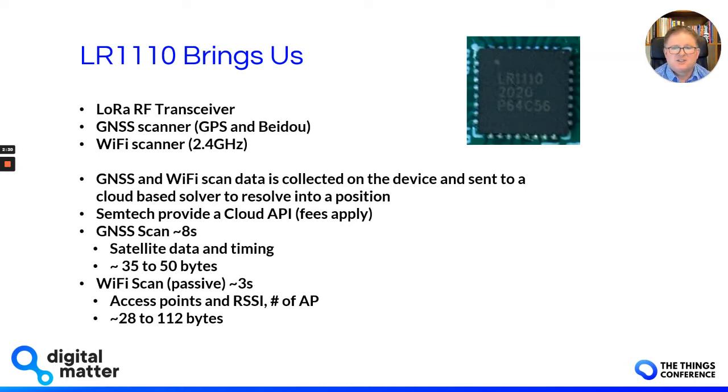To do a GNSS scan on the device takes about eight seconds. We're getting satellite data and timing information, and typically the size of that data is anywhere from 35 to 50 bytes. A Wi-Fi scan is passive and takes about three seconds. The information we get back is a list of access points and signal strength, and depending on the number of access points, that data size can be anywhere between 28 and over 100 bytes.